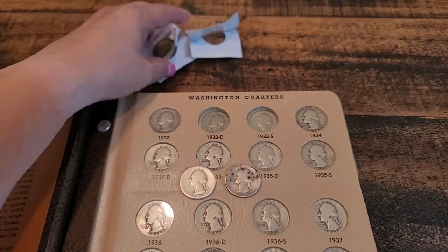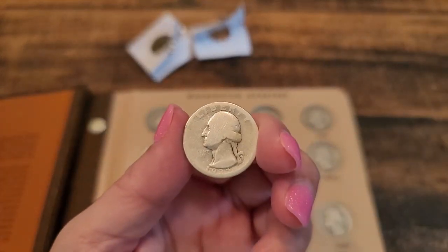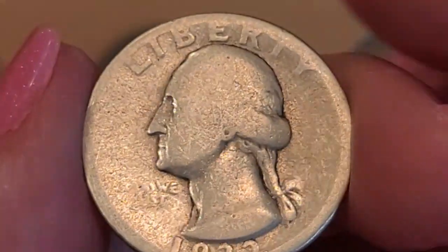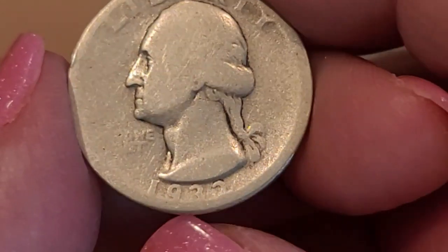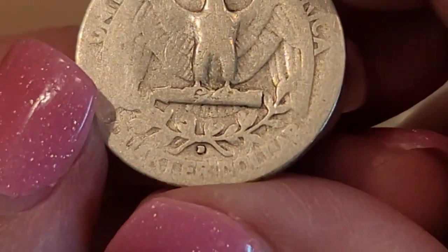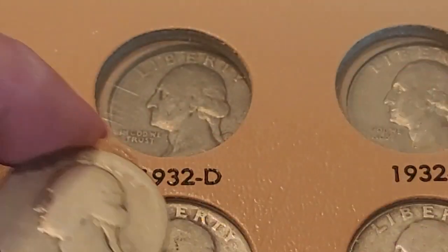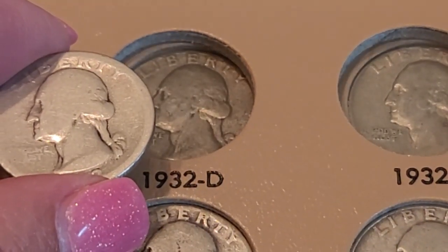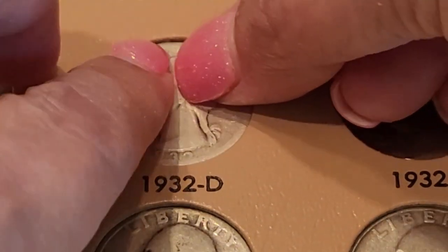I already took them out of the flips, let's go ahead and take a closer look before I put them in the album. They are very worn, that's why I do not mind holding them. Look at that — you can see the date 1932 and there's the Denver mint mark, so that's going up here. Here we go, 1932 Denver.